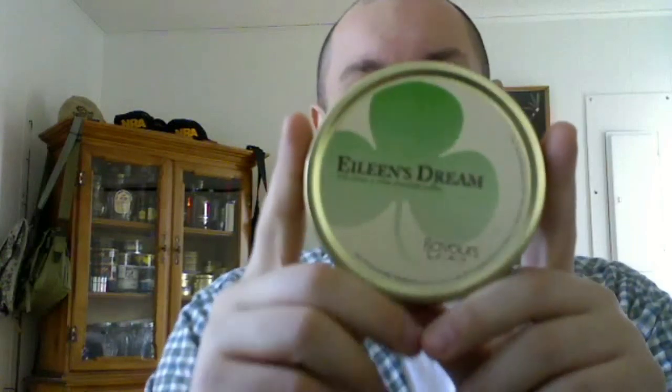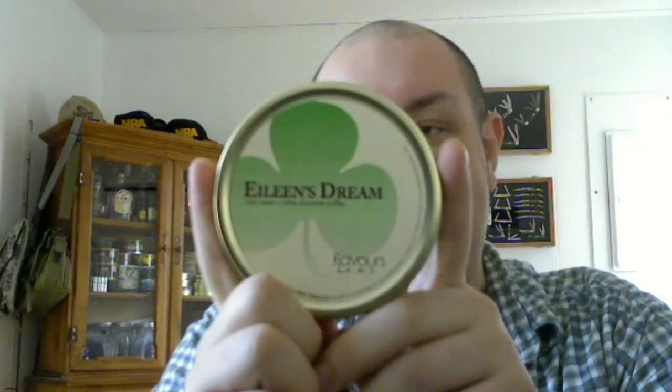What's up guys, today I have a new tobacco review and I'm very excited about this one — you'll know why as you watch the video. We're talking about Eileen's Dream, this is from CAO. It came from pipesandcigars.com, which is where I get most of my stuff from. I happen to be wearing their shirt today — it says 'Pipe Guy.'